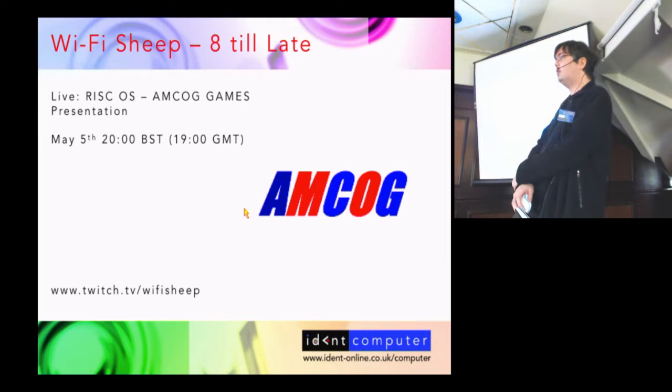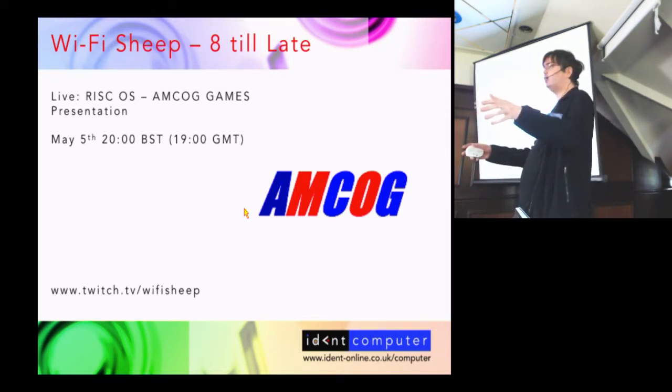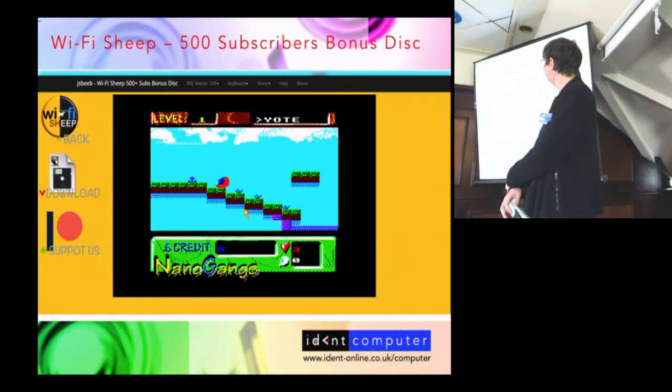We're going to be running all the AMCOG back catalogue of games as well as doing a live demonstration of RISC OS. We think it's probably a first for the Twitch platform — some people have done vintage Archimedes and BBC Micro before, but I think this is the first actual modern platform presentation. We'll be doing a lot of tweeting at WiFi Sheep on Twitter, so follow us there for all the latest news.